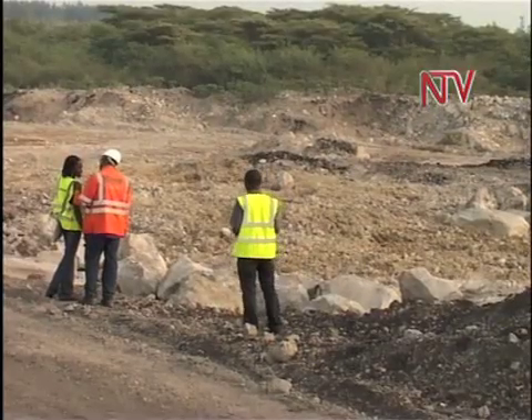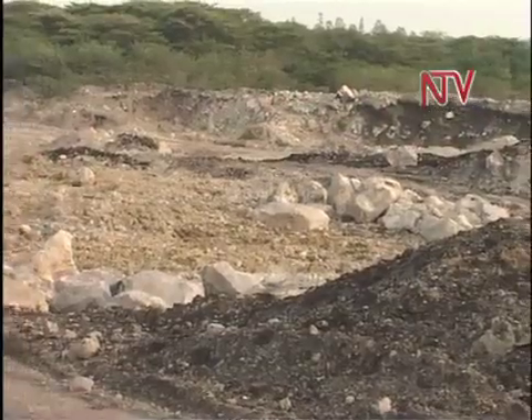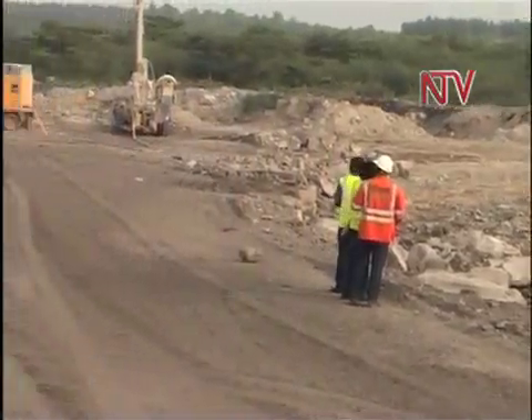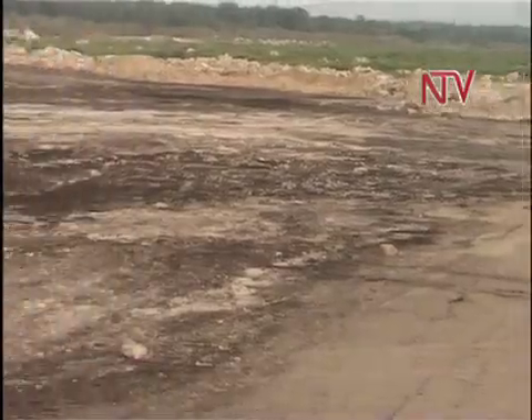This is a quarry being opened up by cement miners in Kasese district. Unlike stone quarries, limestone quarries are not deep because limestone is found closer to the surface in volcanic soils.